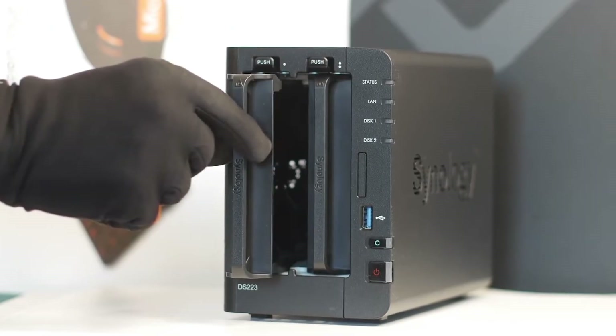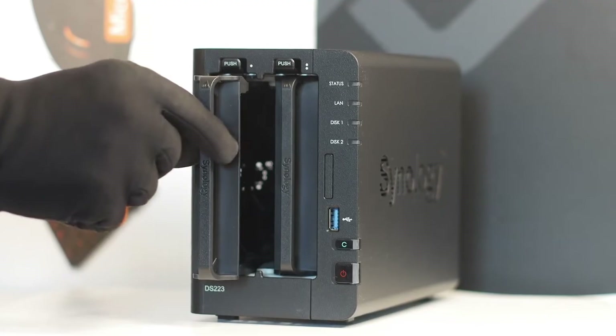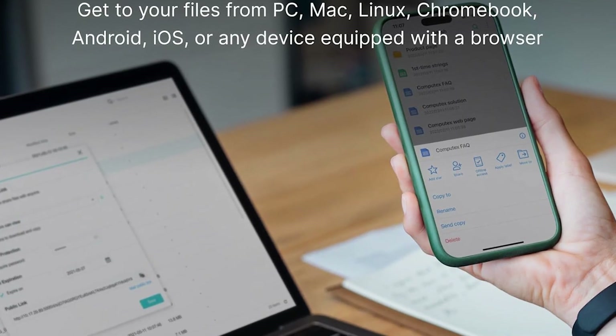Overall, the Synology DS-223 is a dependable, user-friendly NAS that strikes a balance between storage, security, and convenience, making it an excellent choice for anyone wishing to streamline data management.